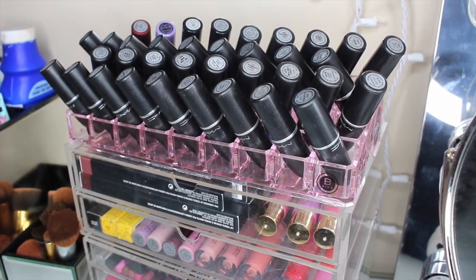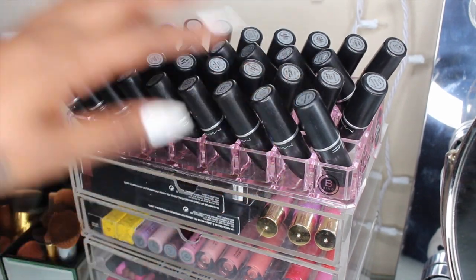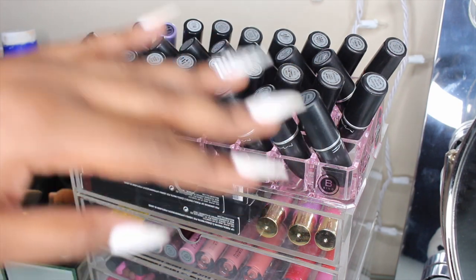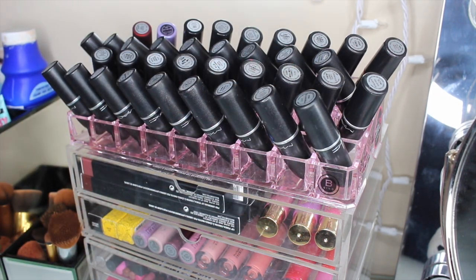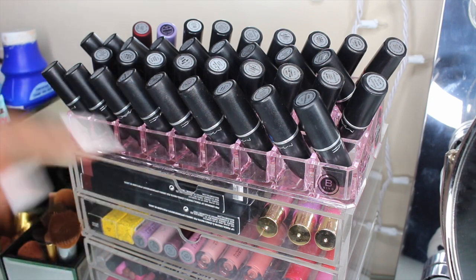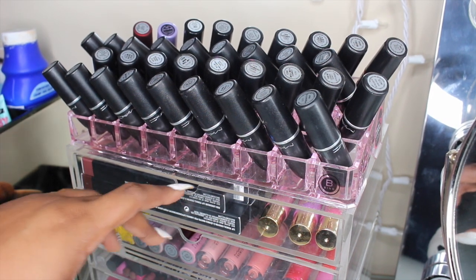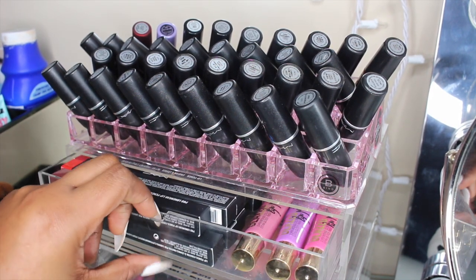On the top here I have all of my MAC lipsticks — this lipstick holder is from Marshalls. I do have more stored away somewhere else. Once I grow that second part I will be adding another lipstick holder just for my MAC lipsticks. I only want to hold my MAC lipsticks in lipstick holders — I'm crazy like that.